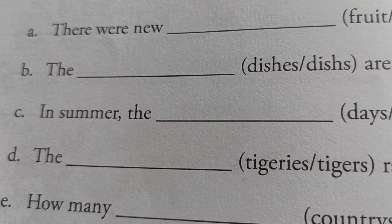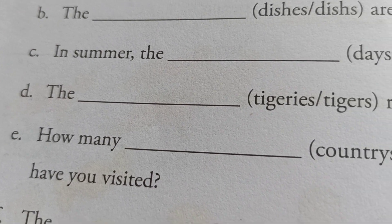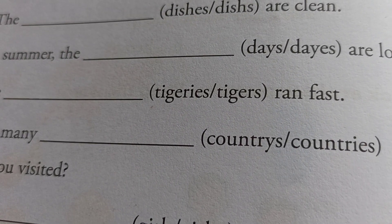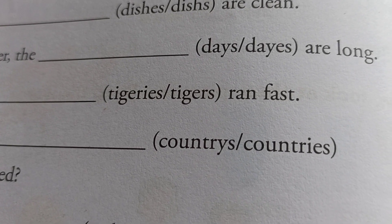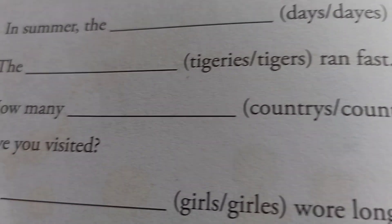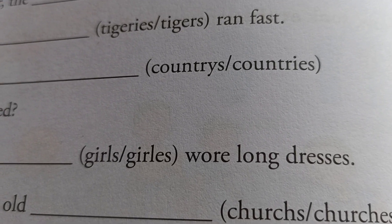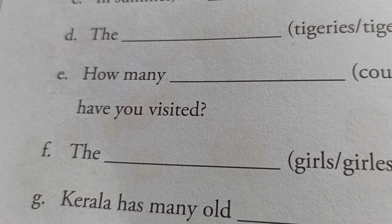The dashes ran fast — tigers, D-I-G-R-E-S. How many dashes have you visited? Here is — countries, C-O-U-N-T-R-I-E-S. The dashes wore long dresses — girls, G-I-R-L-S.